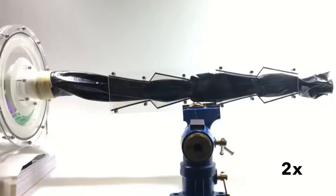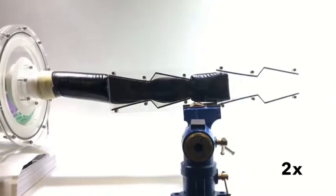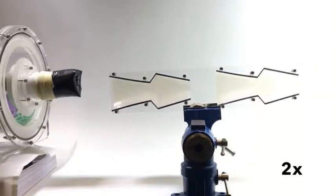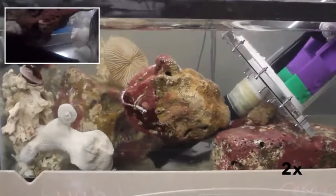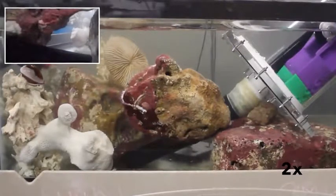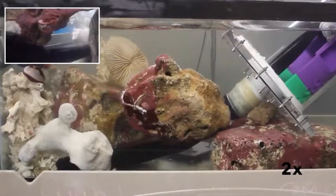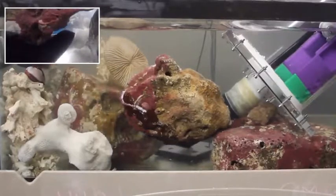Soft robots capable of eversion and retraction are well-suited to explore the narrow passageways of a coral reef. These devices can operate in a passageway of variable shape and diameter and keep working even if there is no passageway at all. Since there is no relative motion between the outside of the robot and its environment, this process of eversion is ideal for the rough and abrasive coral reef. Furthermore, the passageways of the coral reef help constrain the robot, which prevents or limits buckling during the retraction process.